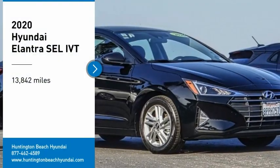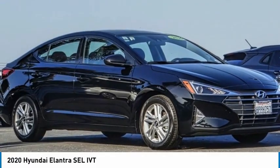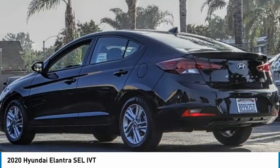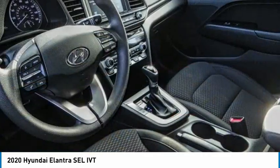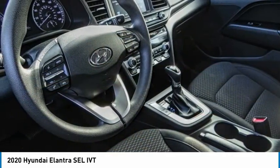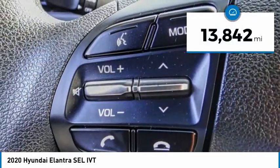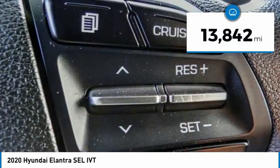Come test drive the 2020 Elantra. The Elantra boasts the most interior room in its class and gets an exceptional 35 miles per gallon. With its luxurious standard features, the Elantra is an easy choice. This vehicle has less than 15,000 miles — come see the car for yourself.